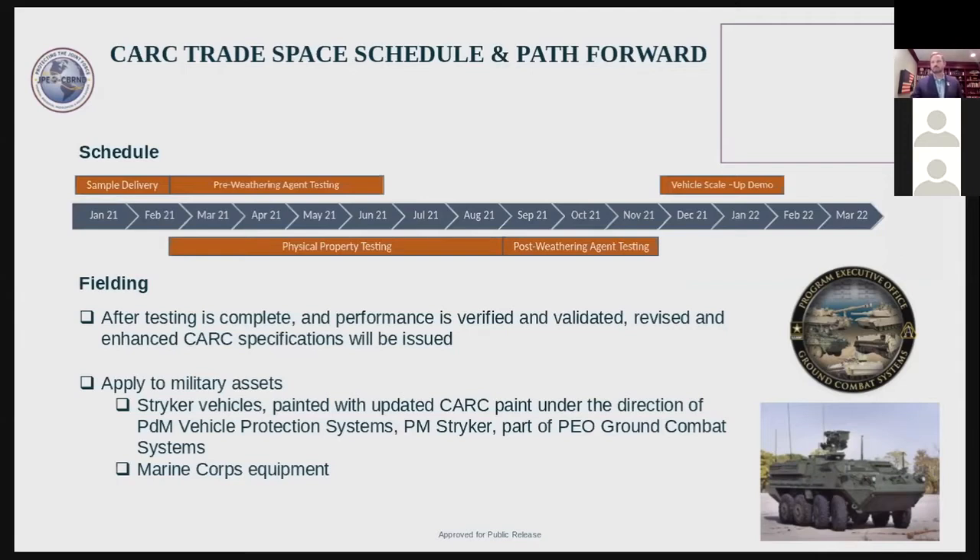Talking to warfighters — a colleague of mine was in Iraq on his way to Baghdad. He thought a coating that was more chemical resistant, but with a little more gloss, would be an acceptable trade-off, because we knew Iraq had chemical agents and could use them. This would give users confidence that their equipment could be easily cleaned, easily decontaminated, and they could get back in the fight.